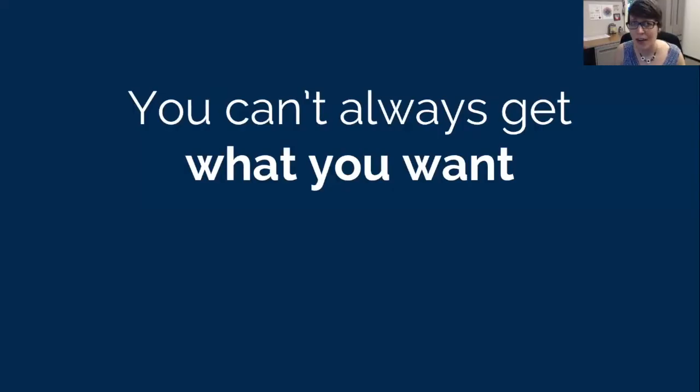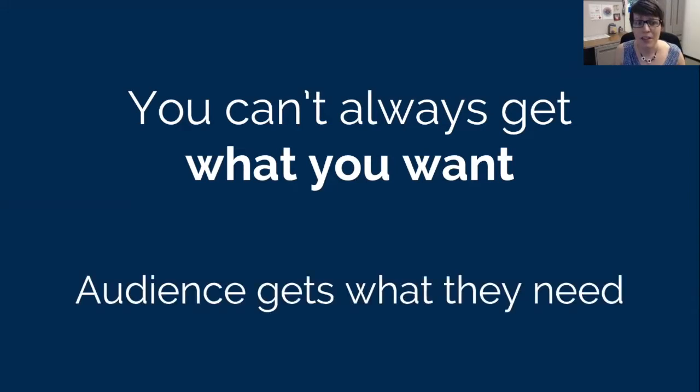To quote the great Mick Jagger and Keith Richards, you can't always get what you want. Sometimes we have to say no to feature requests that would be a huge lift for minimal benefit. We trade off momentary wins and fancies in exchange for making sure the audience has what they need to access the key information and services we're providing.